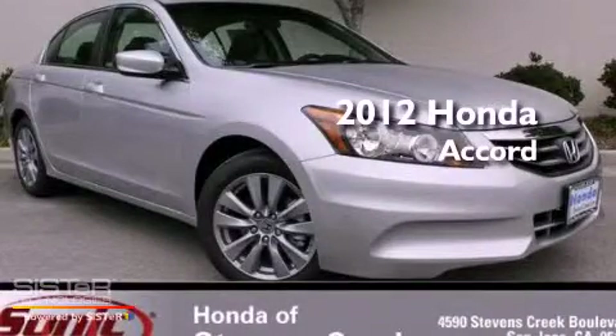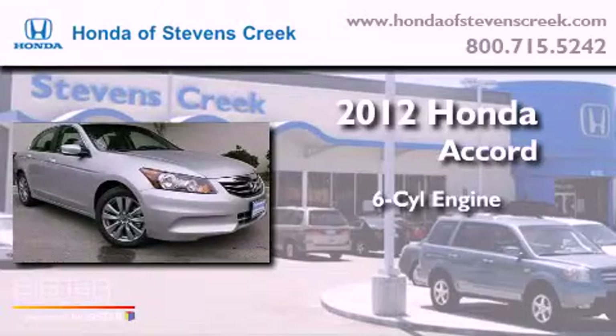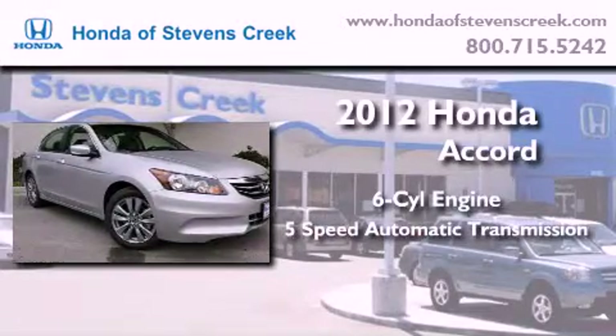This is a brand new 2012 Honda Accord. It features a six-cylinder engine and a five-speed automatic transmission.